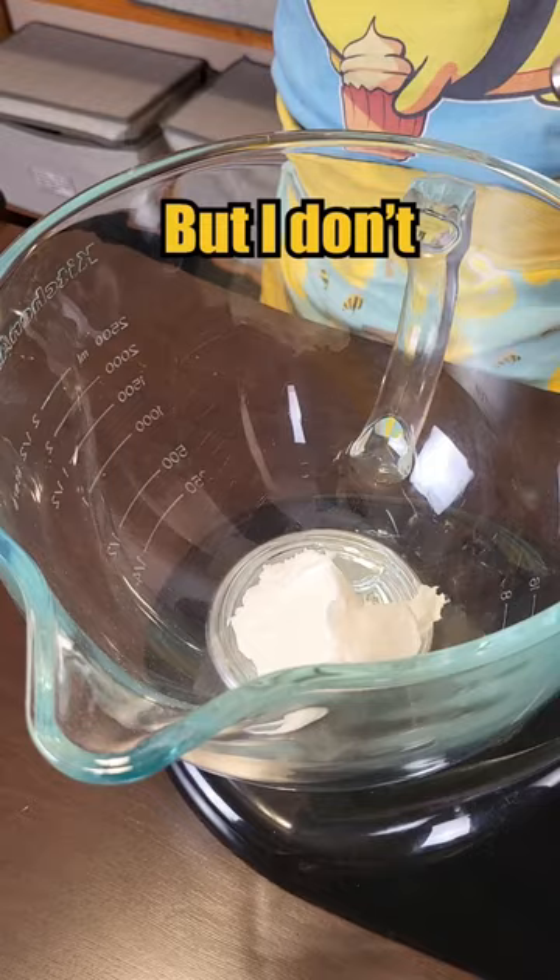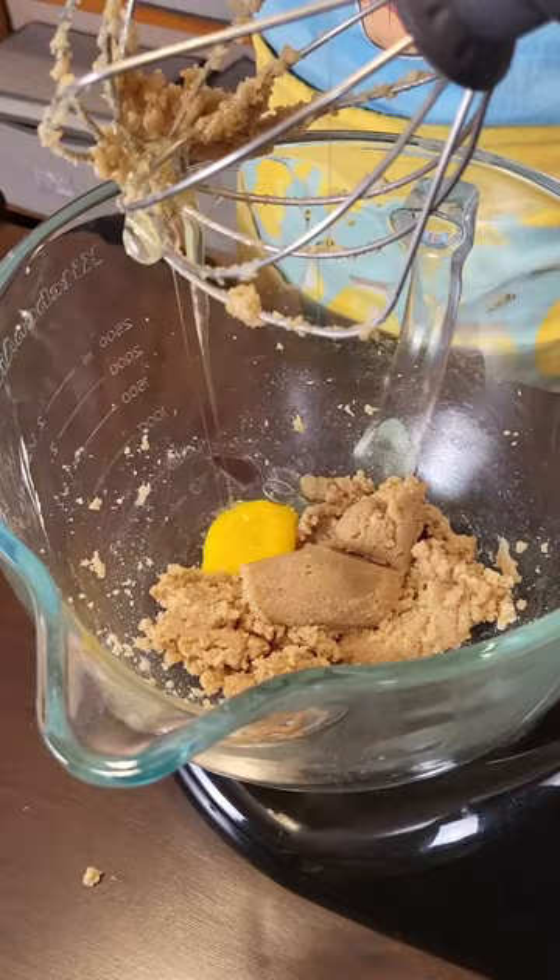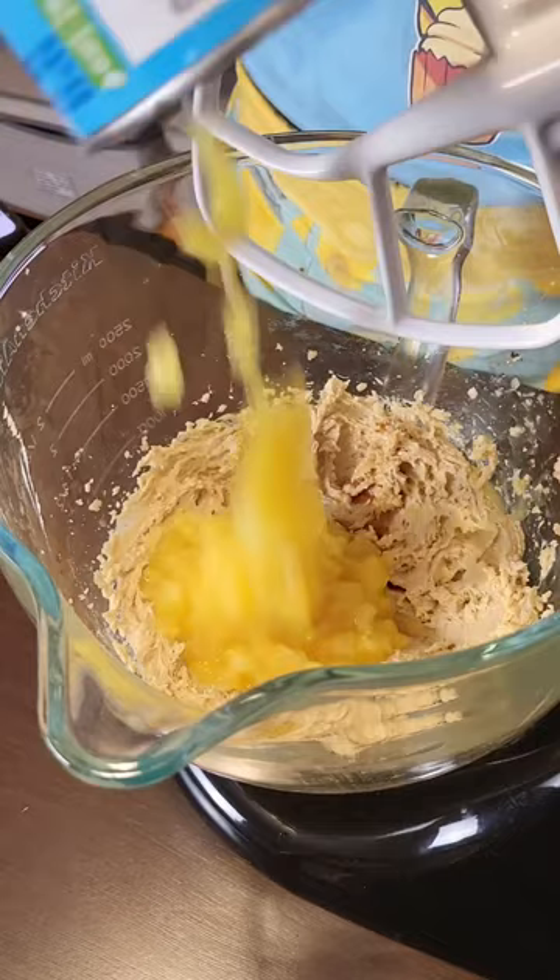Make it floofy. What the heck. Vanilla and a can of crushed pineapple. It doesn't say to drain it, so just like that. Smells very pineapple-y.